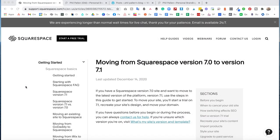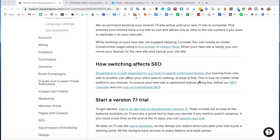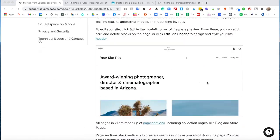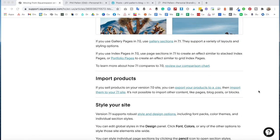Now it's time to get started with the tutorial. I'm sharing my screen to point out a few things. If you start on Google and type in migrating website from 7 to 7.1 or moving from Squarespace version 7 to 7.1, this article from Squarespace will come up. This support article is a very long-winded way of saying there's no official way to migrate your website. Very frustrating, I know.